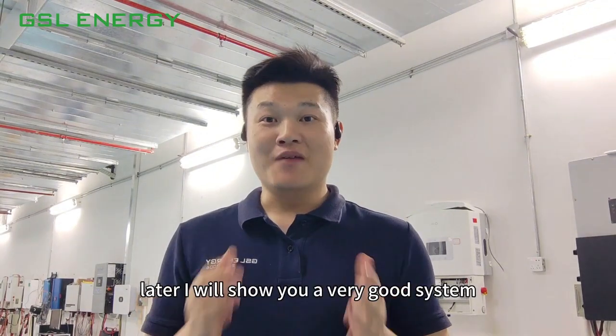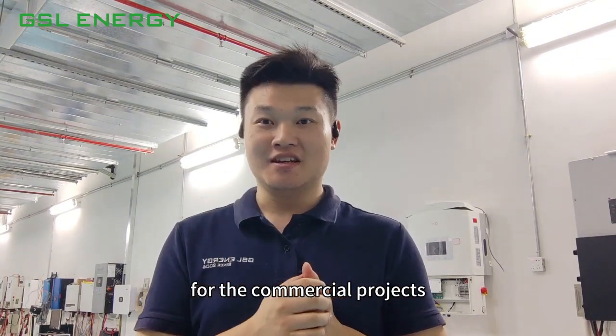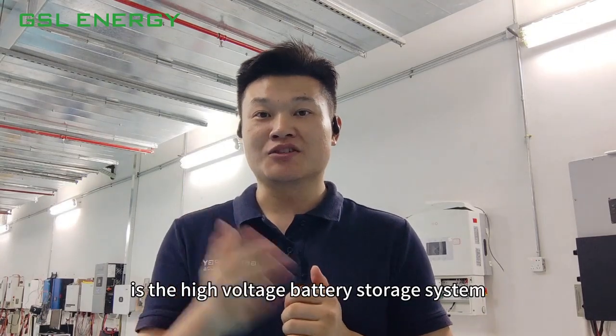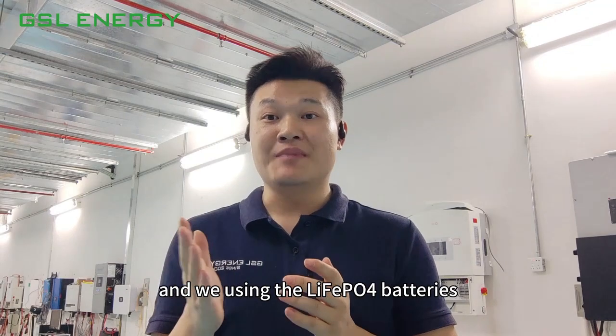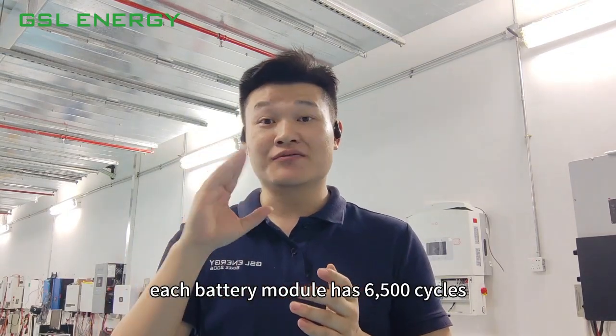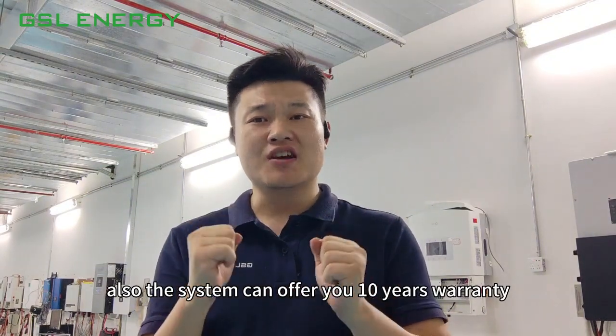Hello, this is Henry from GSL Energy. I will show you a very good system for commercial projects — the high voltage battery storage system. We're using lithium iron phosphate batteries. Each battery module has 6500 cycles, and the system can offer you a 10-year warranty.